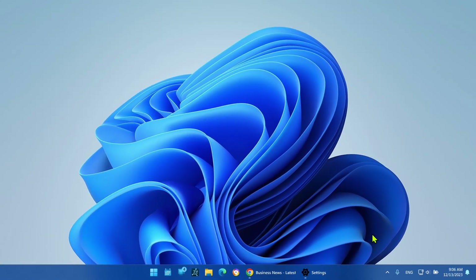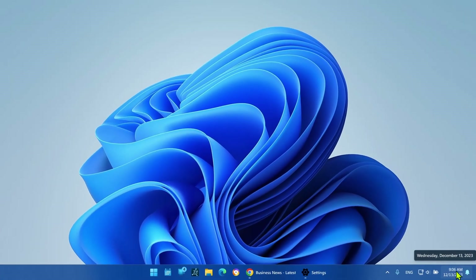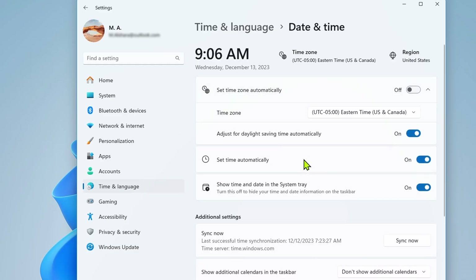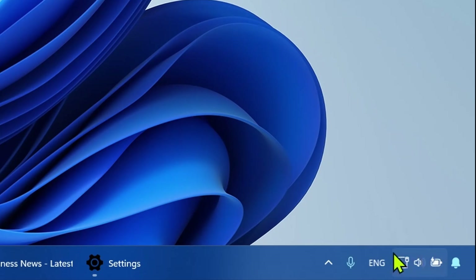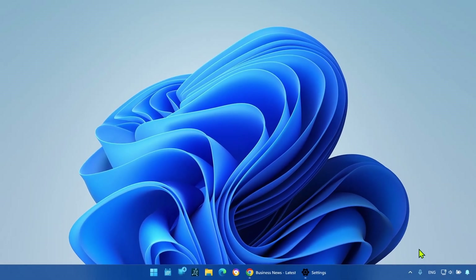Furthermore, we can hide the time and date. If you need to declutter the taskbar as much as possible, you can also remove the time and date element from the system tray. Open Settings, click on Time and Language, click the Date and Time page, and turn off the Show time and date in the system tray toggle switch. After completing these steps, the taskbar will no longer show time and date, giving you more extra space.